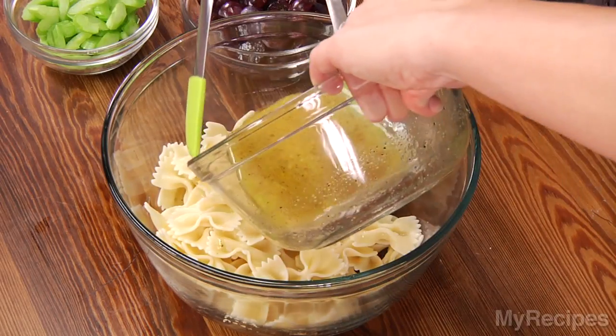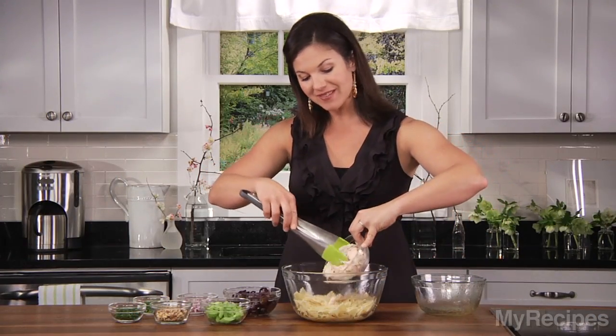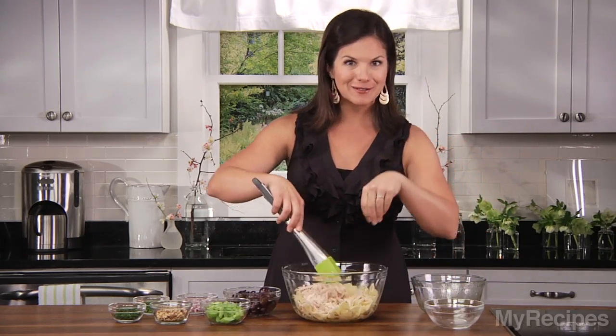My noodles are cooking, so I'll get those off the stove and I'll be ready to go. Making pasta salad is such a cinch. So I have my citrus dressing, then I'll toss in my chicken. I just used a rotisserie chicken, but if you have cooked chicken leftover from supper last night, feel free to use that.